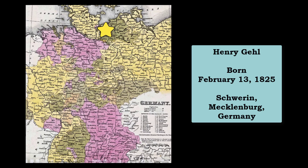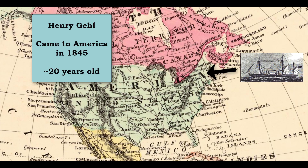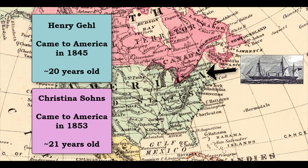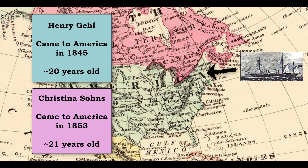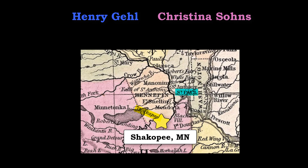The history of the house and property starts with Henry Gale and Christina Soans. Henry was born in Germany in 1825, as was Christina, who was born in 1832. Henry came to America in 1845 and Christina came in 1853. Both were around 20 years old and both came to Minnesota. The couple married at Shakopee, about 25 miles southwest of St. Paul, on July 21st, 1854.